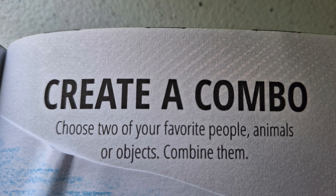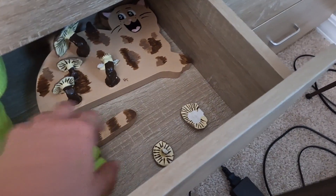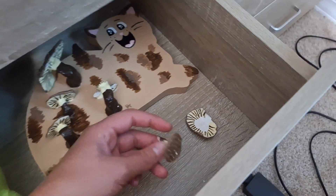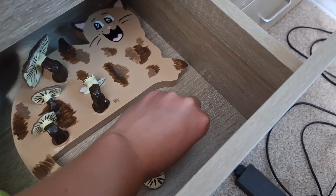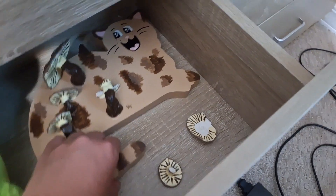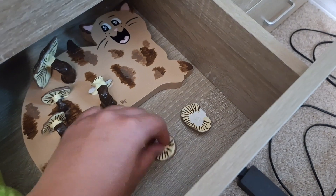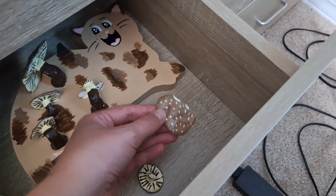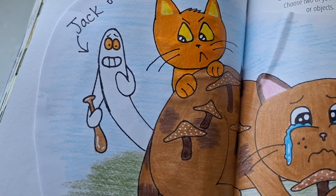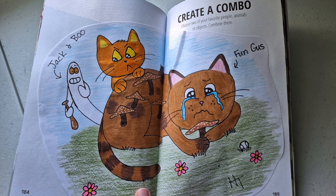Another prompt was 'Create a combo — choose two of your favorite people, animals, or objects and combine them.' So I made Fungus, who appeared in a Thrift Store video a few months ago. He's a fungus character with mushrooms growing on his back, and my cat Loki actually knocked him off the wall and broke some of the mushrooms. So I drew Jack and Boo playing baseball where Boo knocks the ball into one of his mushrooms and breaks it, and Fungus is crying. I thought that was kind of fun.